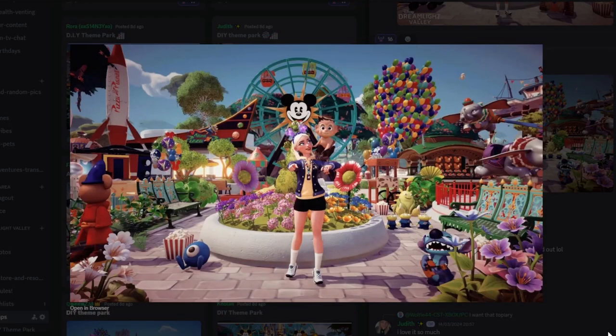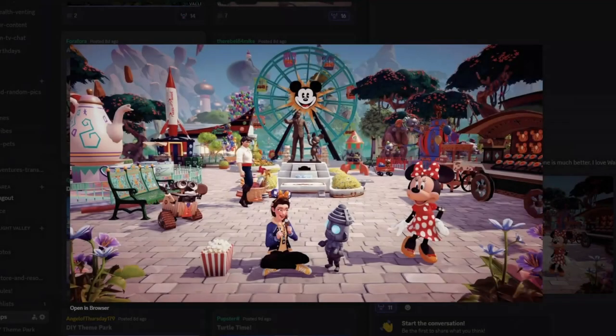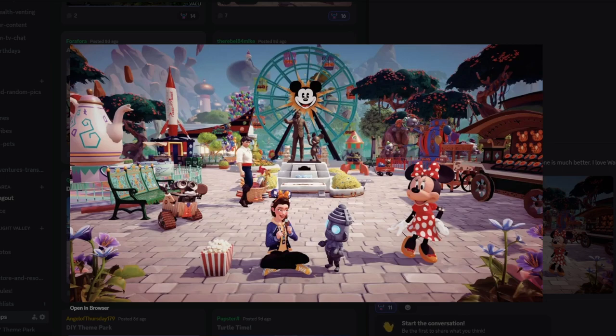Next we have Judith's submission — just look at Stitch jamming on his little ukulele, that's super cute! There's a boat in the background along with the Dumbo ride, EVE flying up into the sky, the ferris wheel, Up balloons, Pizza Planet, and the figment topiary. All the items work extremely well together, and I think a 4K is pretty much guaranteed with this shot.